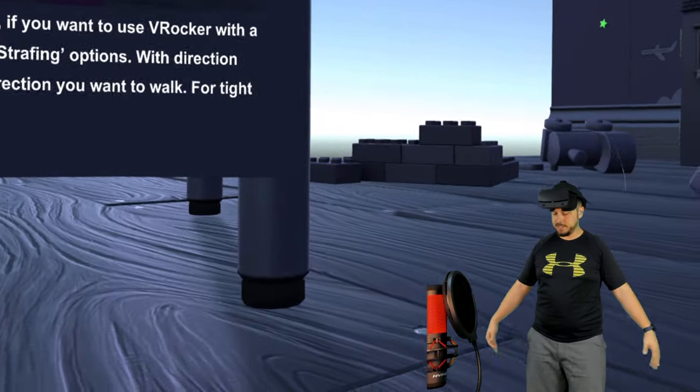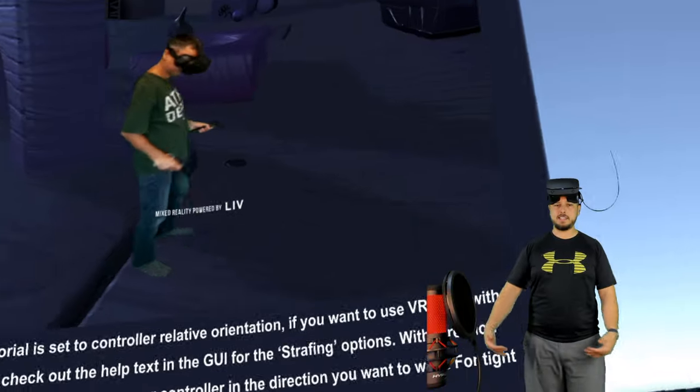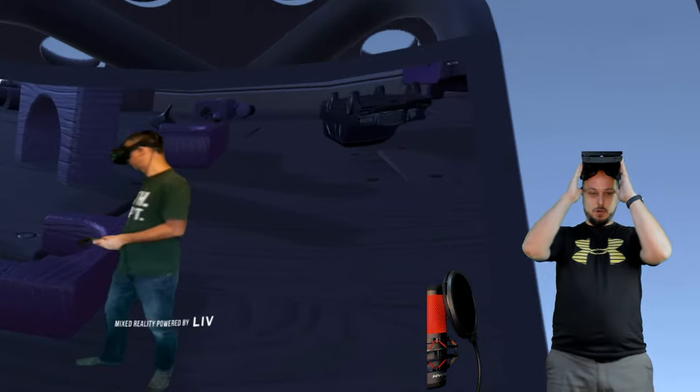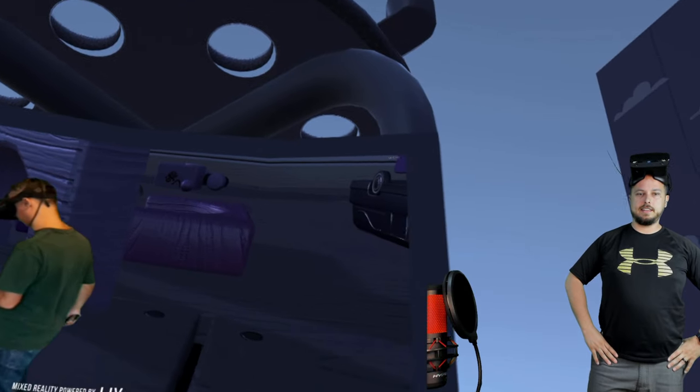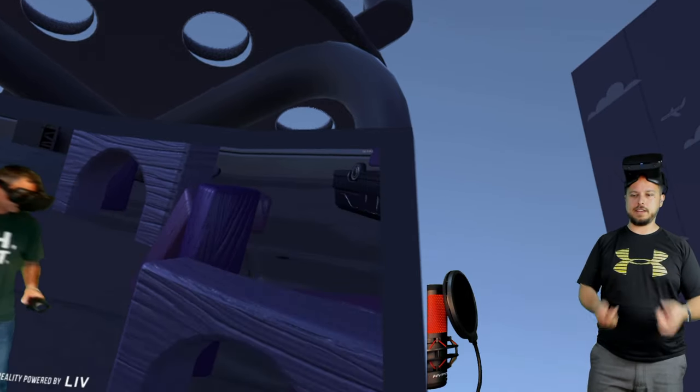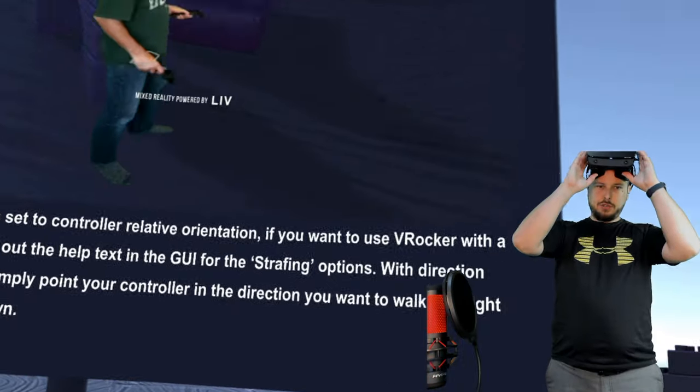Unless there's a treadmill under you sensing which way you're trying to walk, none of these options can truly replicate natural locomotion. I appreciate what developers are trying to do, but it definitely always feels so unnatural that I just go back to the joystick. Let's try to go through the tutorial and then the shooter they have built in.